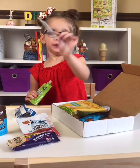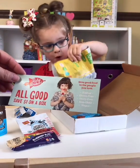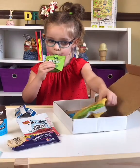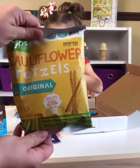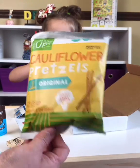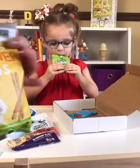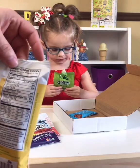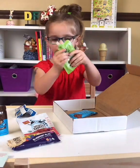You got a coupon? It's a $9 coupon. Whoa. What is that? Cauliflower pretzels? A couple of them might be broken. Only one gram of sugar in the cauliflower pretzels.